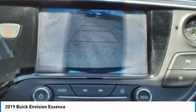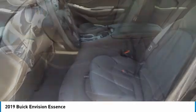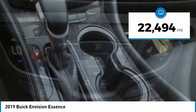The Envision's handsome exterior and well-styled cabin are appealing, while its value-packed features list serves as a cherry on top. It is priced below $35,000, and this vehicle has less than 25,000 miles.